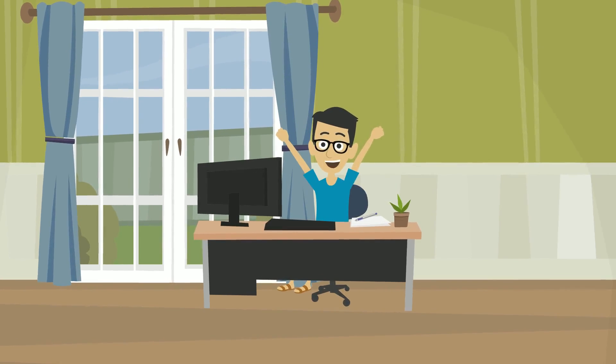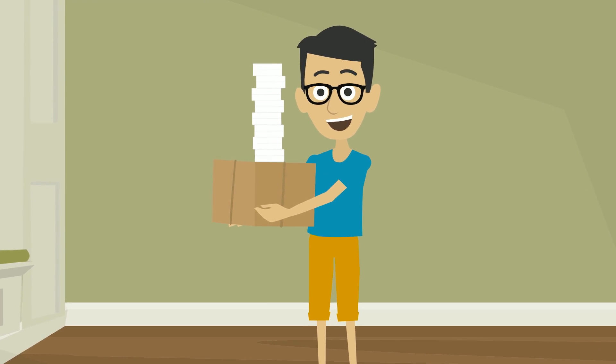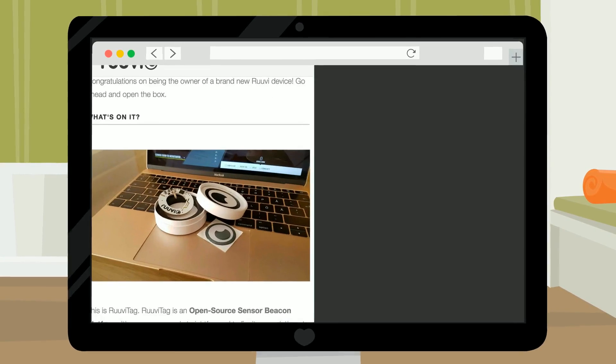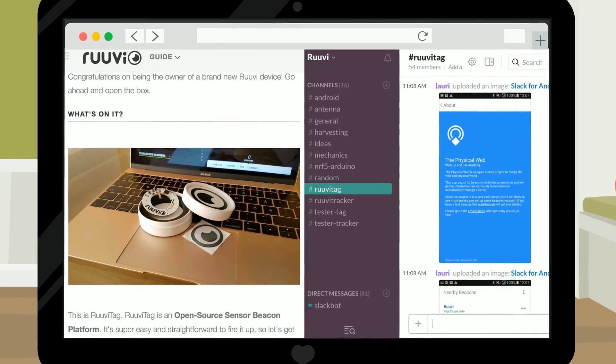Joe is excited and tells his friends about the campaign. After the campaign is over, he gets the beacons he's been waiting for. Joe reads the documentation, joins the Ruby community, and is impressed by all of the opportunities the hardware enables.